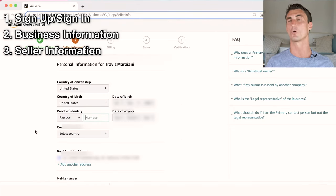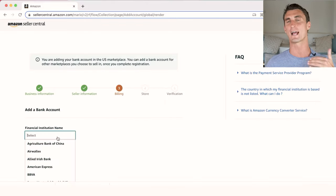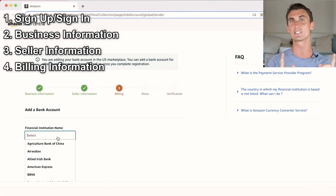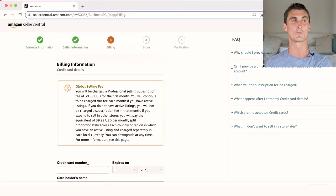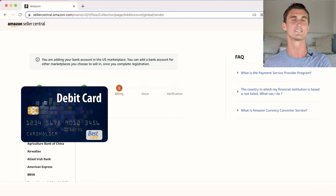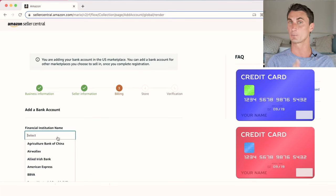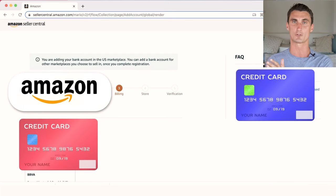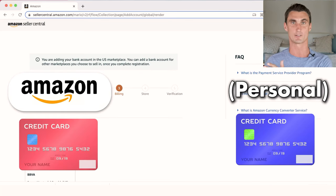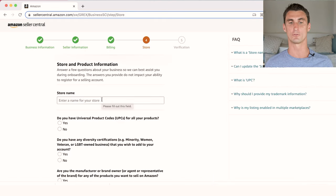Amazon will ask for a mobile or telephone number — you can use a Google Voice number if needed. They'll also ask for a credit card. One of the biggest mistakes people make is using a debit card instead of a credit card, which can result in getting banned. Use a credit card, and I recommend starting a new one specifically for your business to separate personal and business expenses and get tax write-offs.